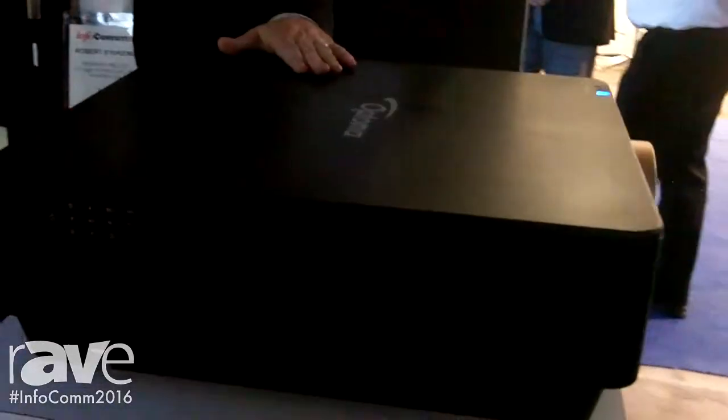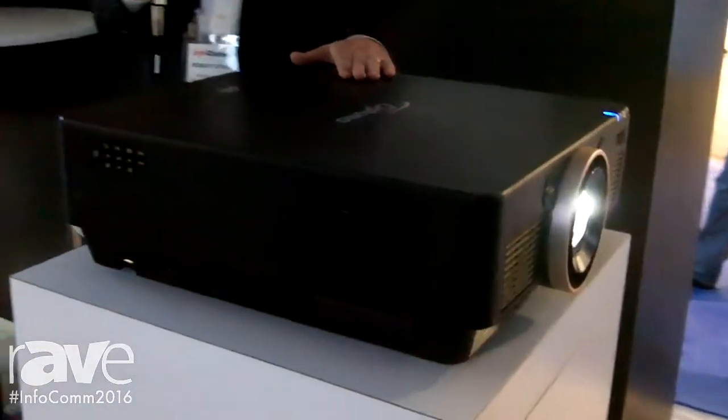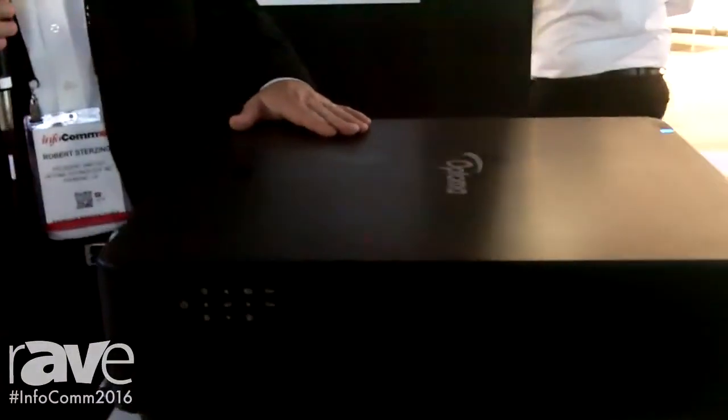We will deliver this projector in Q3 or Q4 this year. Price is not determined yet. This projector is using the latest DLP technology from Texas Instruments, and we are very excited to have this projector on our booth today.